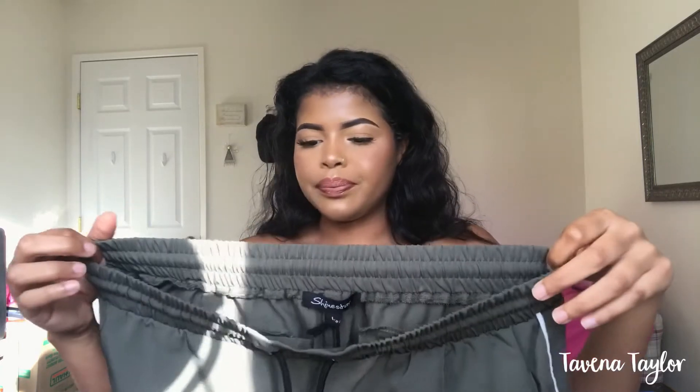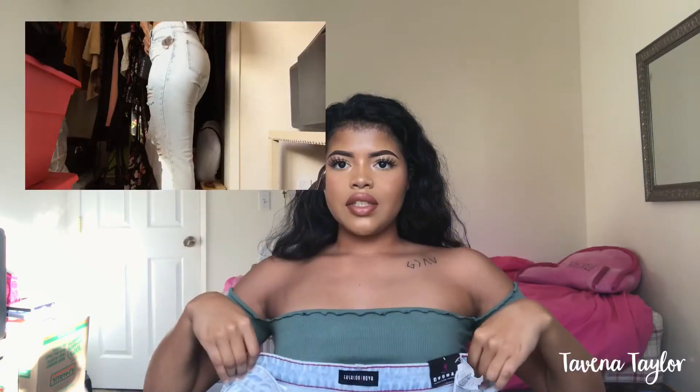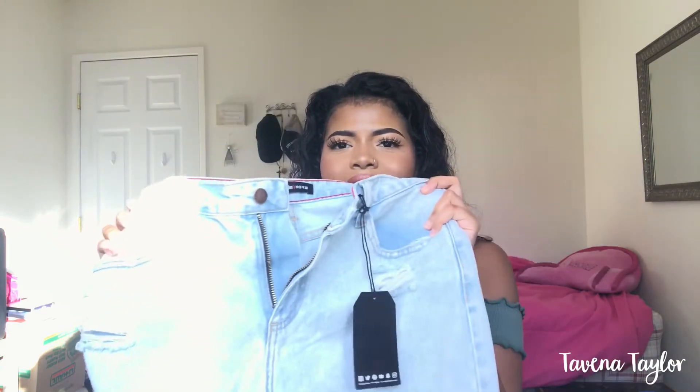The next pair of jeans I actually didn't purchase — I got them for free. If you guys saw my spicy noodle challenge, I was at Freeman's aunt's house and she gave me some clothes. Shout out to her for giving me these Fashion Nova jeans — they're high-waisted and I could actually wear them with this shirt, it looks super cute. They're a size nine and they're called the Appleton boyfriend jeans in acid light wash. They kind of make me look like I got no booty, but they're super cute.